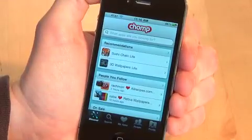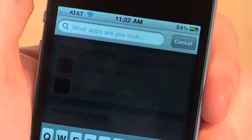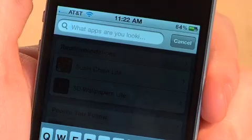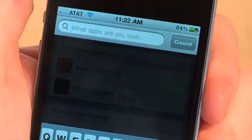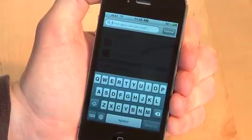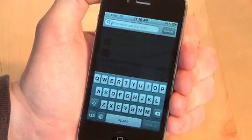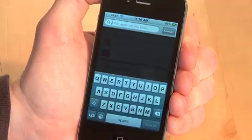Let's take a look at the new Chomp search engine. If I tap on the search box at the top here, what I'm going to do is search for a topic, because that's the big news with the new Chomp search engine — it has been optimized for iPhone applications and allows you to search for topics, not just app names, which is typically how app search works.